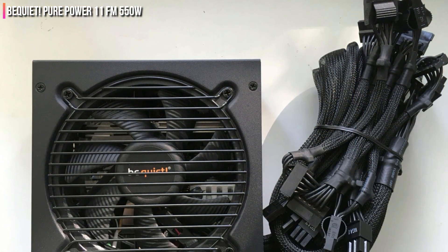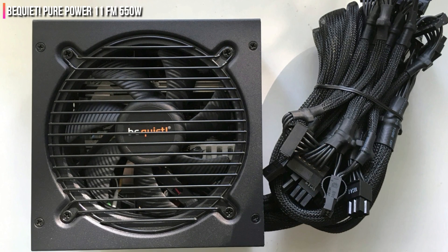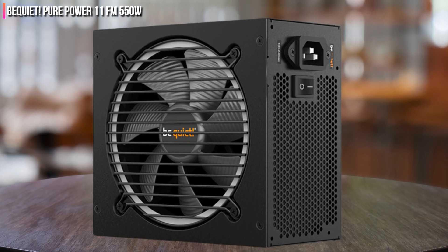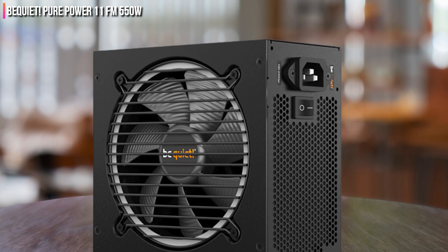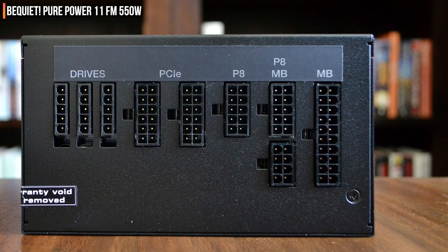The PurePower 11FM 550W showed in testing that it has no problem facing intense competition from Corsair, Seasonic, EVGA, Cooler Master, and others. Perhaps its closest competition is the Seasonic Focus Plus Platinum 550W, but the PurePower 11FM is still the outright winner.